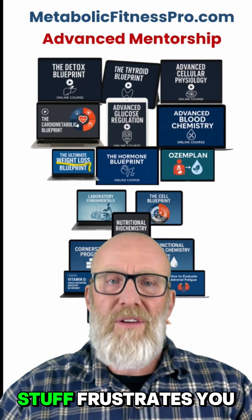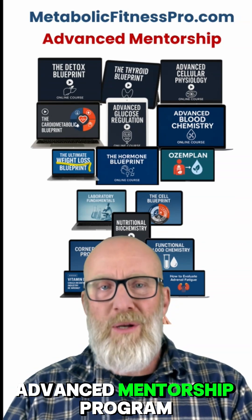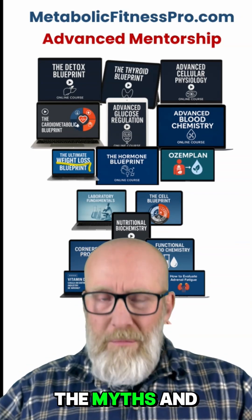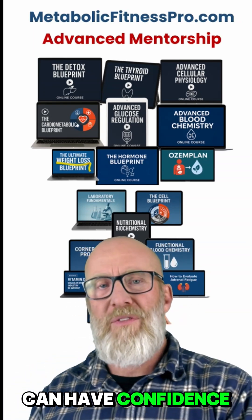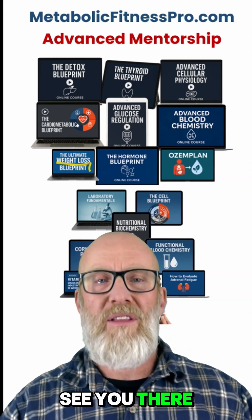Listen, if this stuff frustrates you, it frustrates me too — which is why I made our advanced mentorship program at metabolicfitnesspro.com. We teach this and so much more about all the myths and misconceptions in the industry from an evidence-based perspective, so that you can have confidence in the lab tests that you are running on your patients and clients. I hope to see you there, and God bless.